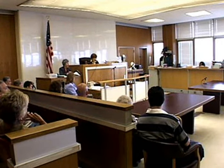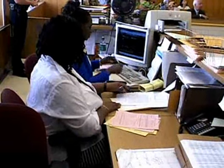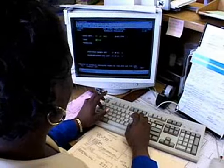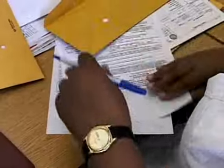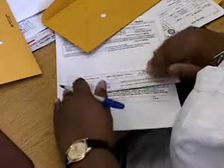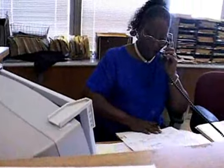Before a judge can bang the gavel to call a court to order, a court clerk organizes the whole procedure. It is up to the clerk to prepare a calendar of cases to be called in court and to contact every person who will be needed to try the case. All the documents submitted for the case have to be pulled together and distributed, and the all-important procedures must be explained to those who will participate.